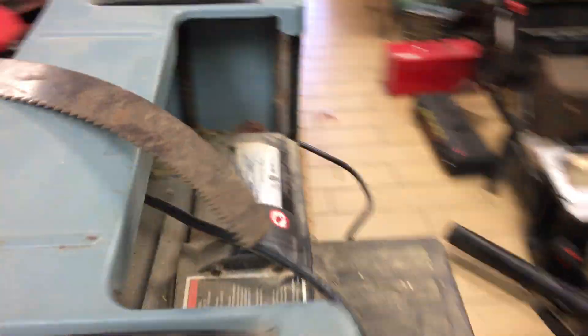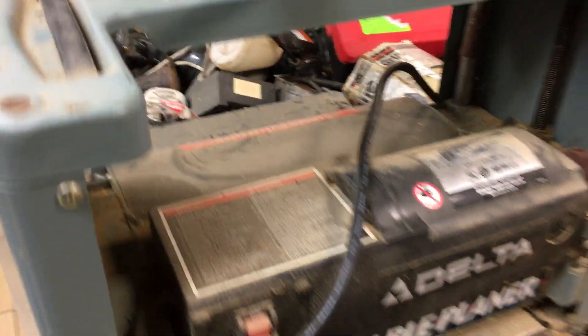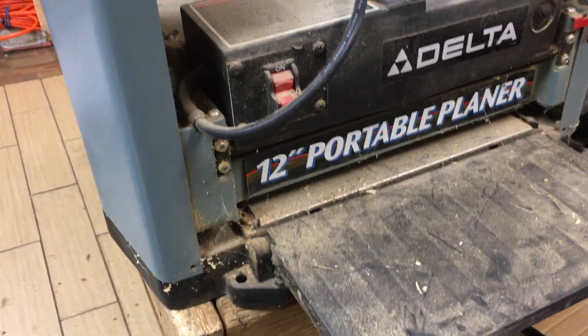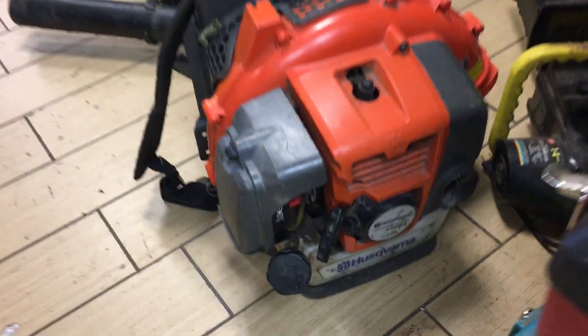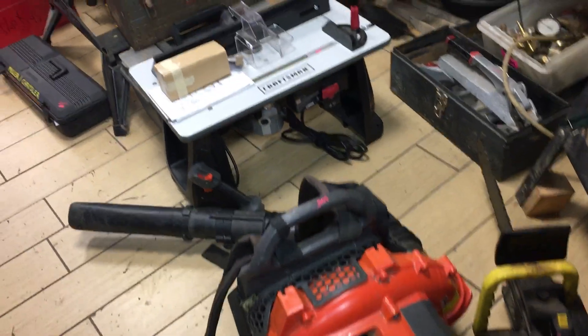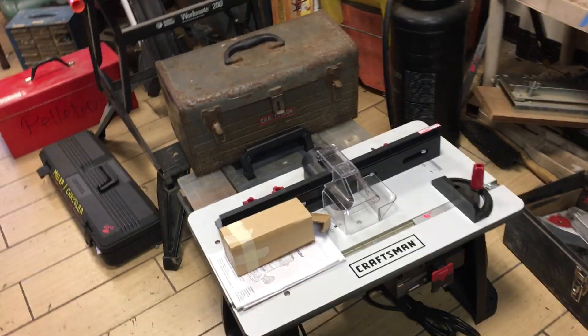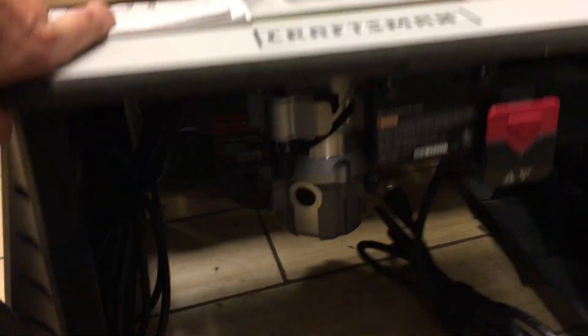We have a Delta 12-inch planer — I do not have a handle for it, so it is the bargain price of $90. I'm going to try and hopefully get a handle as soon as possible. We have a Husqvarna Backpack Blower, this is a 150BT, it is $100. Now the leaves are able to be blown again. We have a Craftsman Router and Router Table, it's in just mint condition, $90.